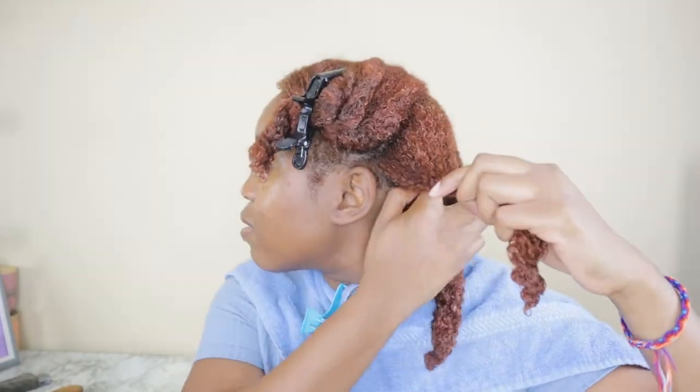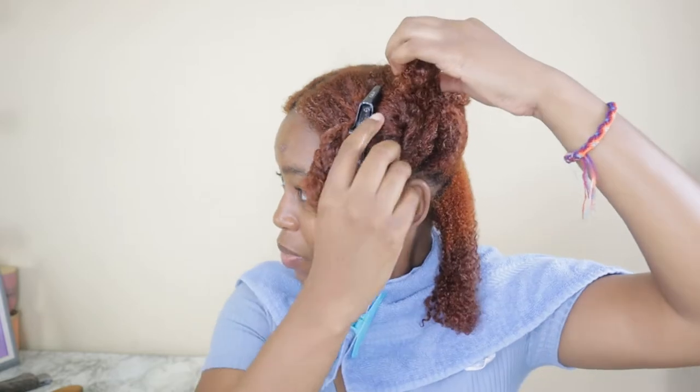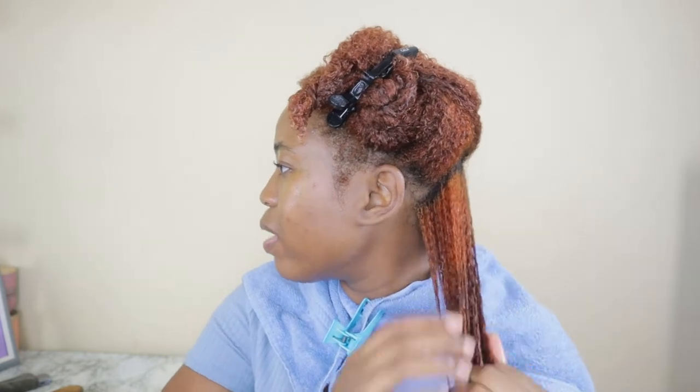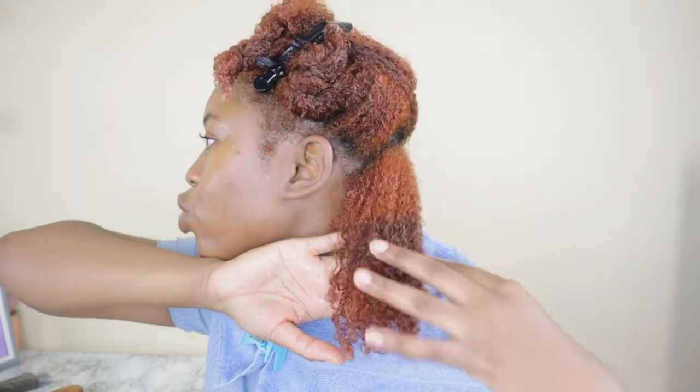I don't know how this lighting is going to look because I am using some softbox lighting for the first time in my video. I used it for a reel that I did, so I hope it came out really nice. This is what my hair is looking like with no gel in it, just the Miss Jessie's Pillow Soft Curls.